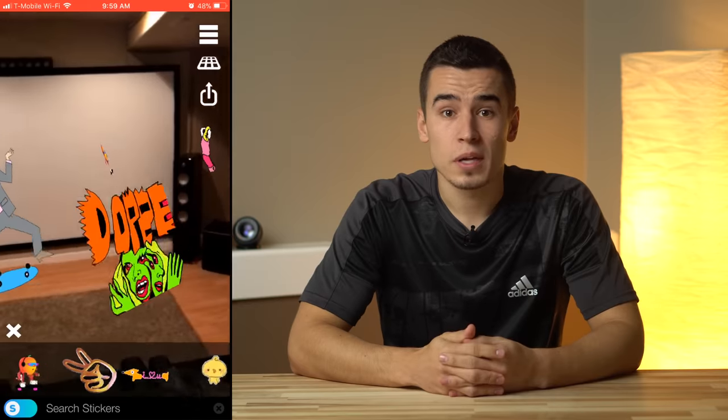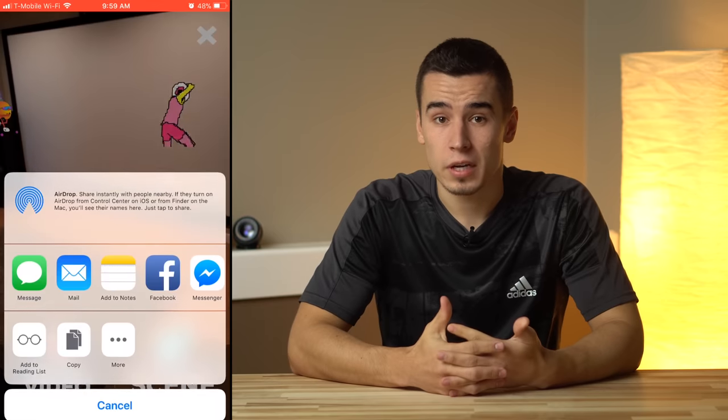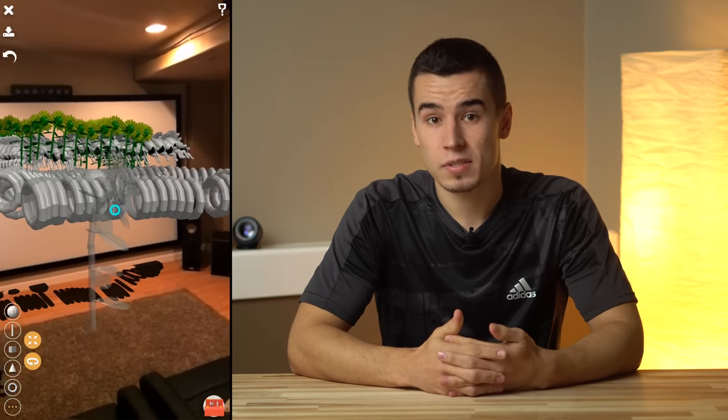Moving on to more fun options, there's Giphy World, which lets you place floating GIFs around a room, even allowing you to share entire scenes with friends who have the app, and it's all for free. A similar app is called Orb, except it lets you place geometric objects instead of GIFs.